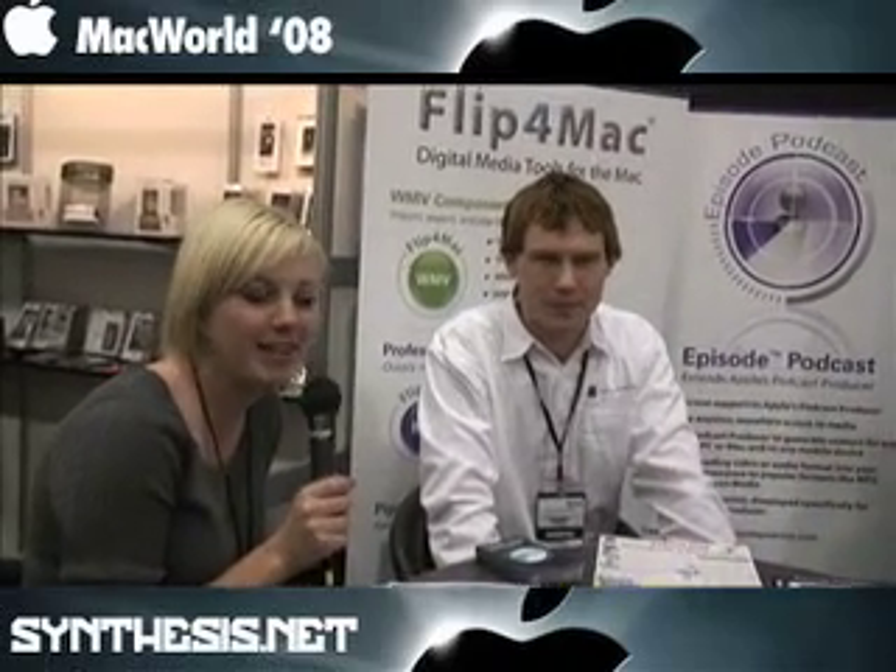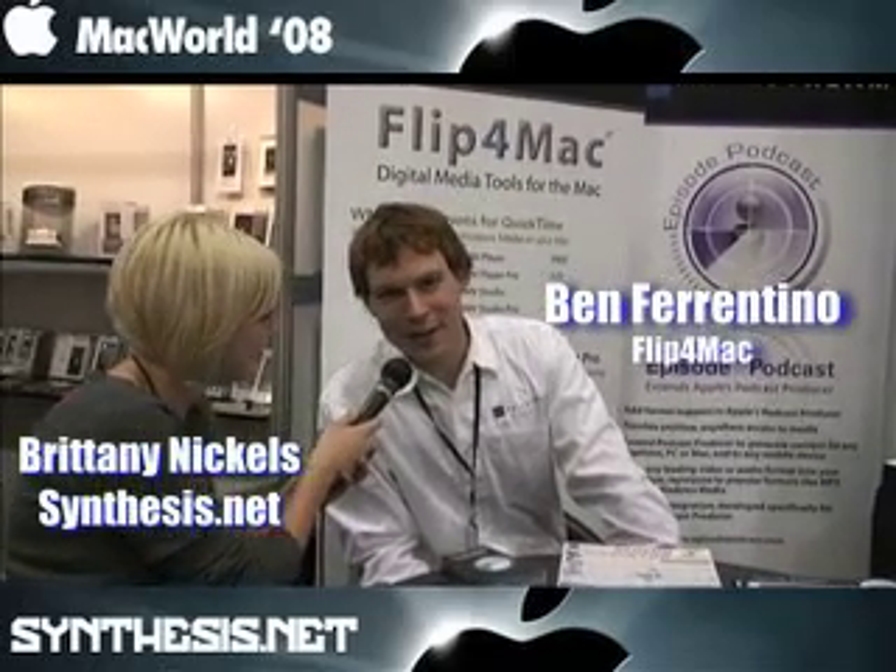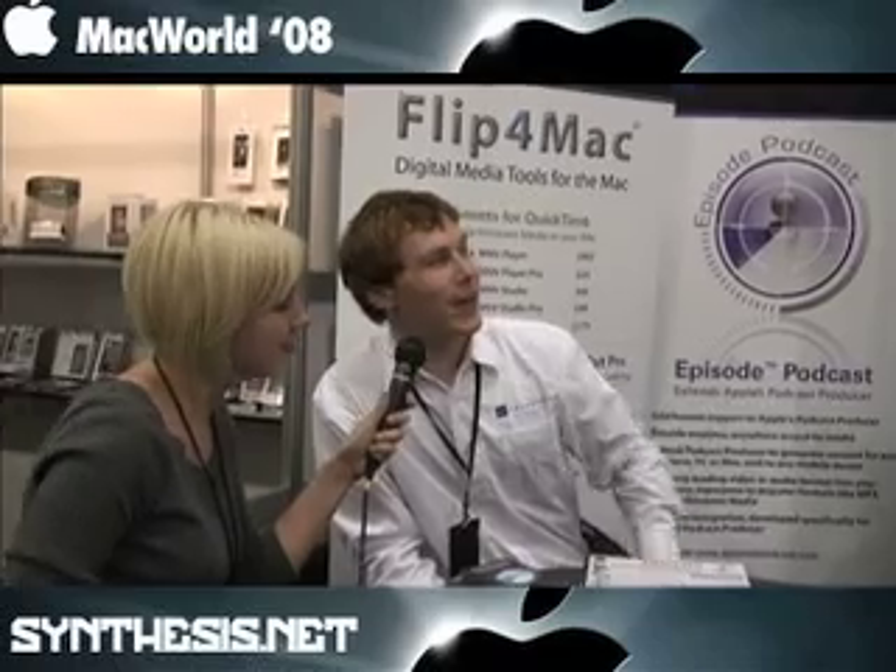Okay, I'm hanging out here with the Flip4Mac guys from Telestream, and we're going to talk a little bit about what they do. Hi, my name's Ben Ferentino, I'm with the Telestream crew here.